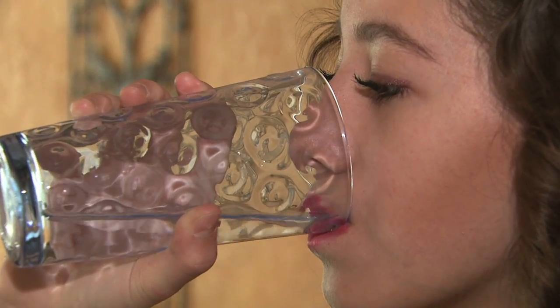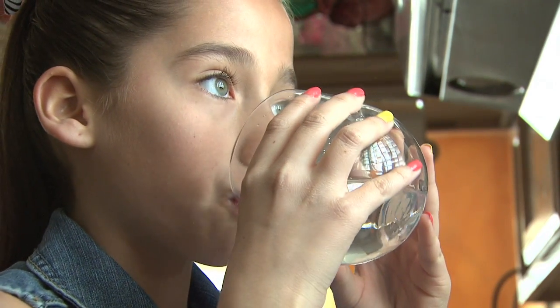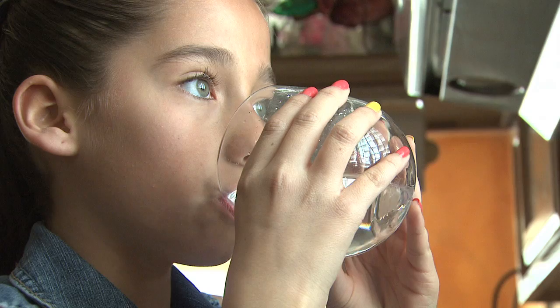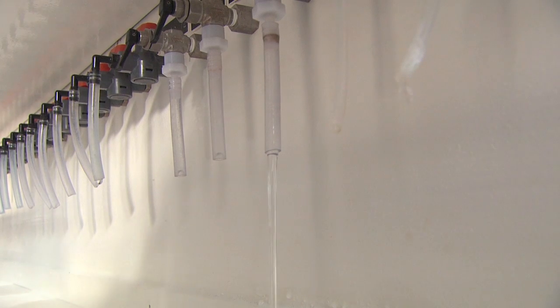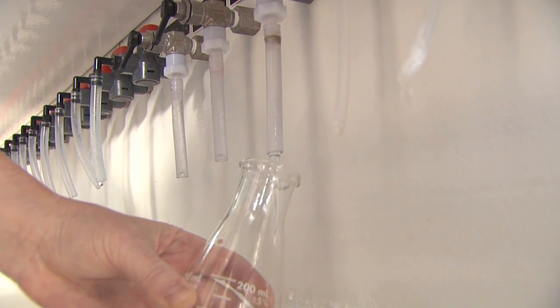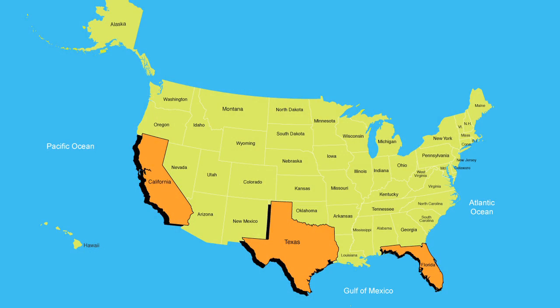Today, there are 300 million people throughout the world who rely on desalinated water to meet at least some of their daily water needs. That water comes from 16,000 desalination plants in 150 countries. In the U.S., there are currently 250 desalination plants operating in Texas, Florida, and California, with many more being planned.